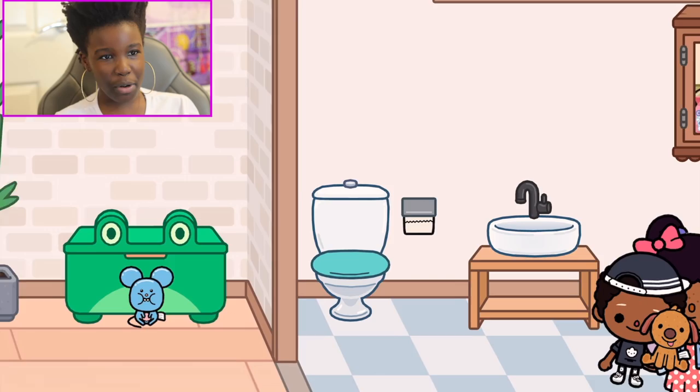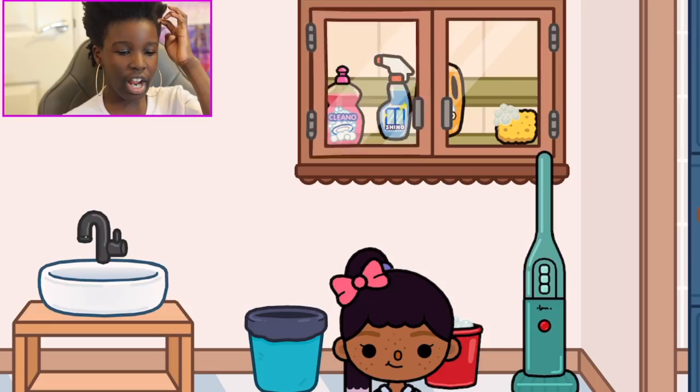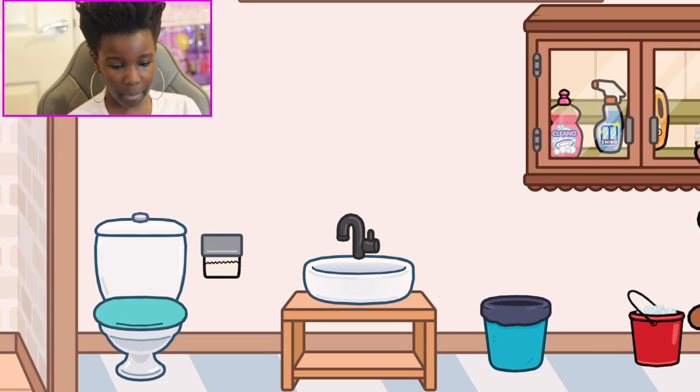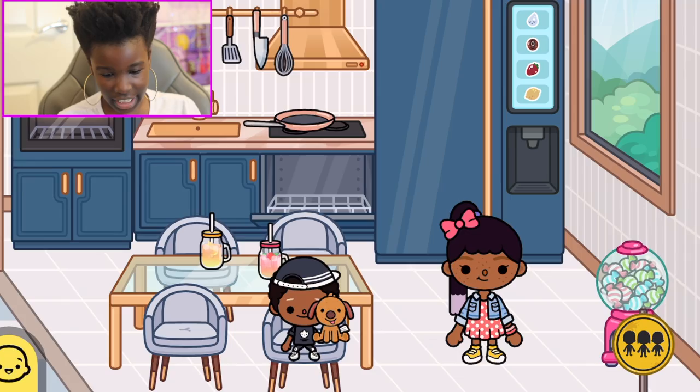Over here we've got a toilet downstairs, and we've got a vacuum, a bucket of soapy water, and we've got a clean floor. Yes, we get the point! So we've got the sink, the toilet, toilet paper, a bin, and everything.